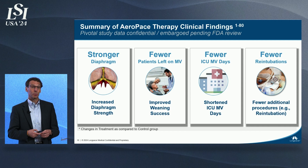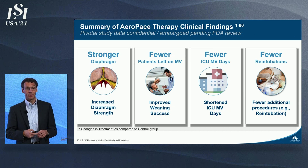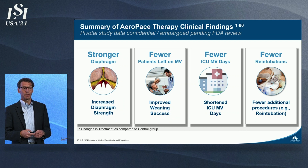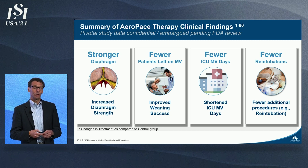Our first product is currently under FDA review. Details of the data are embargoed during that process, but our clinical data shows that Lung Pacer therapy can improve diaphragm muscle strength, wean more patients in a 30-day period than the current standard of care, shorten time on mechanical ventilation by several days, and reduce the risk of re-intubation. We're looking forward to FDA approval and launch in 2025.